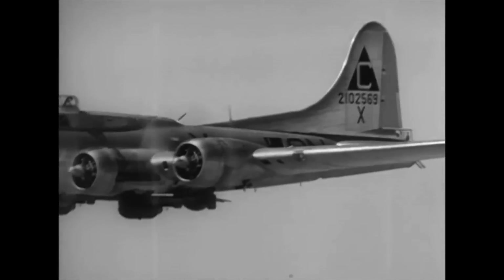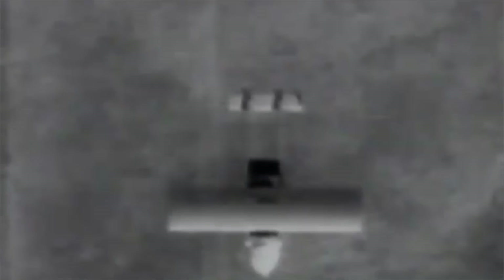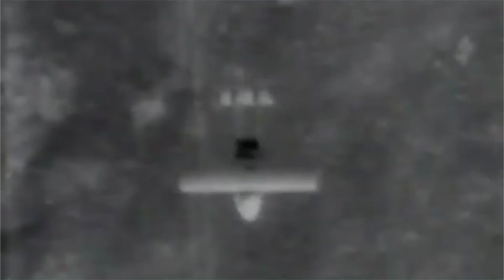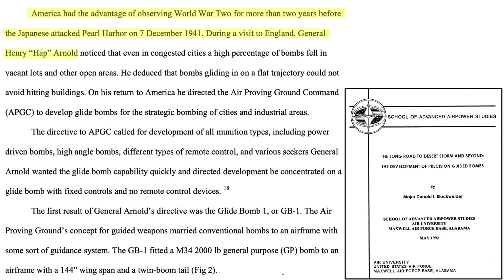These bombs will glide around 20 miles to the target after release. They were intended to strike the side of the target rather than through the roof. The intent of this video is to review the development, characteristics, advantages and disadvantages, and combat deployment case study review of the US-developed GB-1 glide bomb.